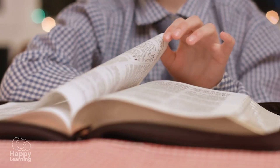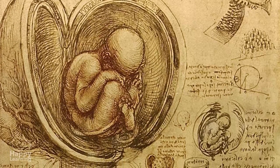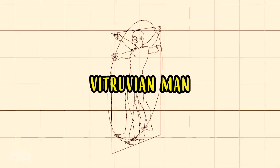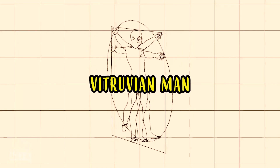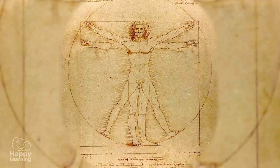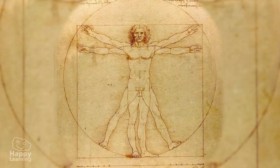He studied many different things, like the human body, which led him to draw the Vitruvian Man, one of his best-known works — you can see it here. But Leonardo, above all, dreamed of flying.